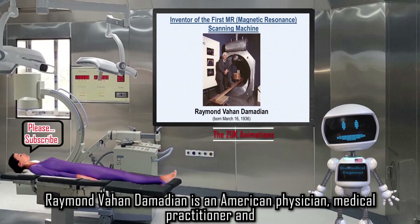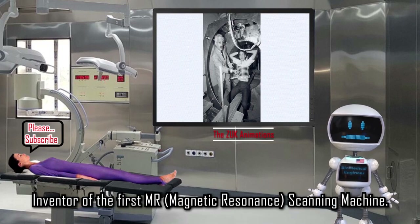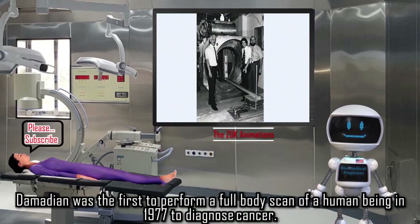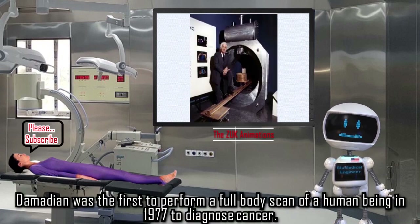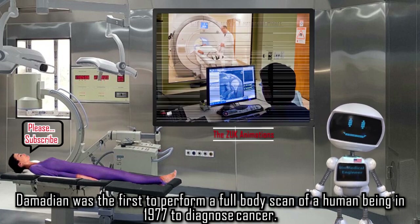Raymond Vahan Damadian is an American physician, medical practitioner, and inventor of the first MR (magnetic resonance) scanning machine. Damadian was the first to perform a full-body scan of a human being in 1977 to diagnose cancer.